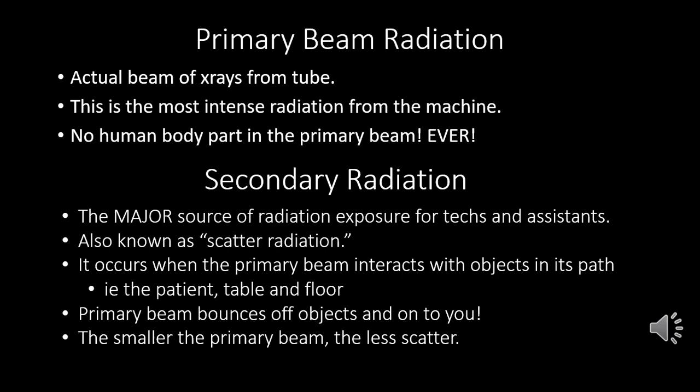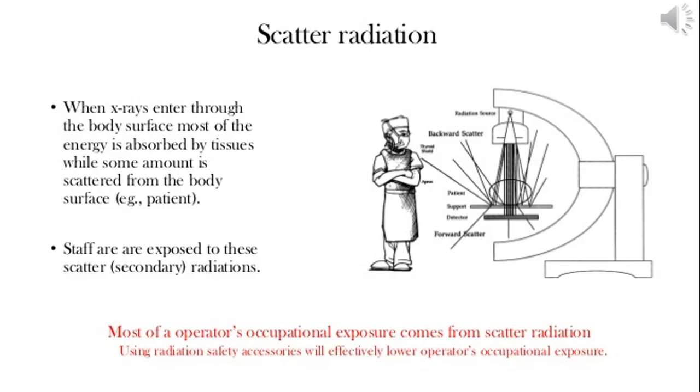The smaller your primary beam, the less scatter radiation you will have. So if you're taking an x-ray of the abdomen, position for just the abdomen — don't have the primary beam opened up all the way. Shorten your beam so you only get the borders you need, and you're reducing scatter radiation. All those lines shooting everywhere from the primary beam that hit the table and bounce — that is scatter radiation. Even though our bodies are not directly in the primary beam, we're still being exposed because that radiation bounces.